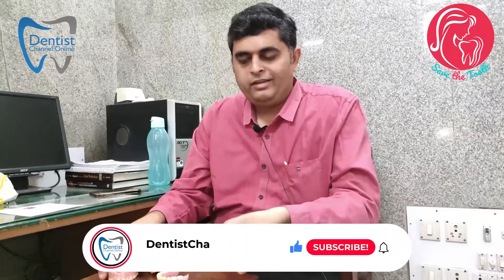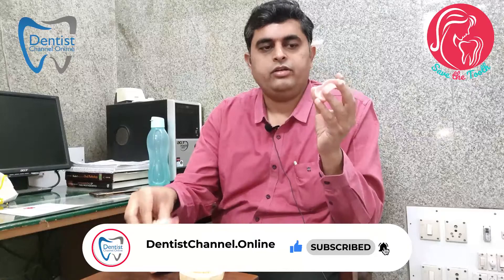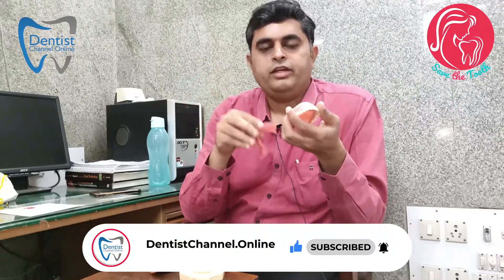Implants are very advantageous when going for a denture as well, because in a complete denture there are no teeth, so you cannot have support for the denture. In that case, you may have to place two or three implants and then fix the denture over those.